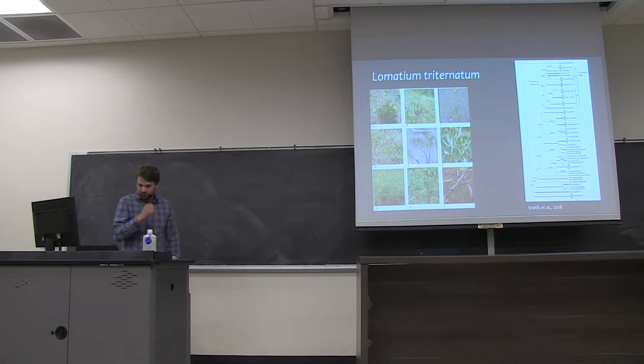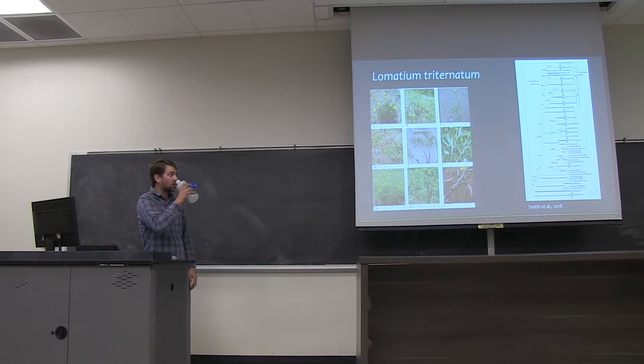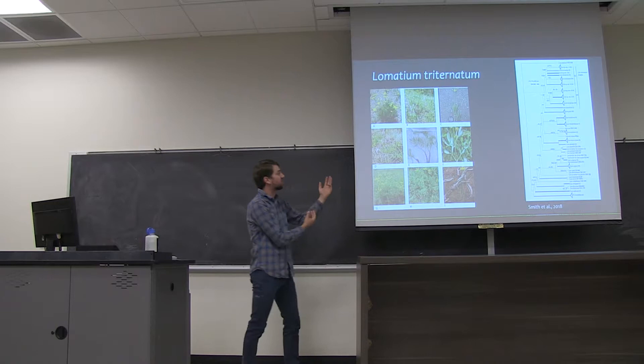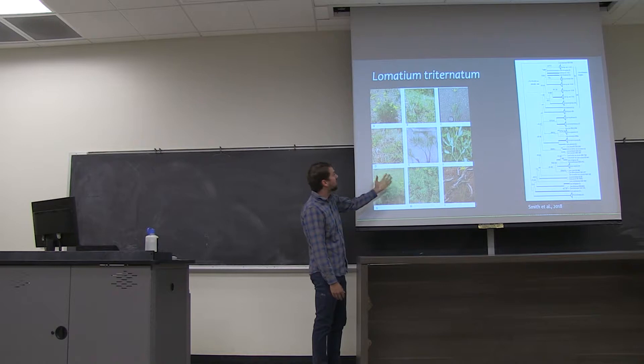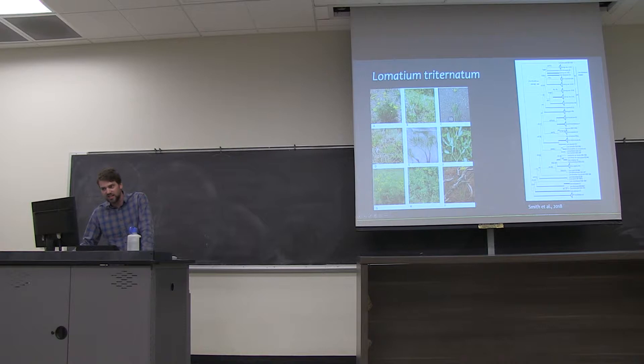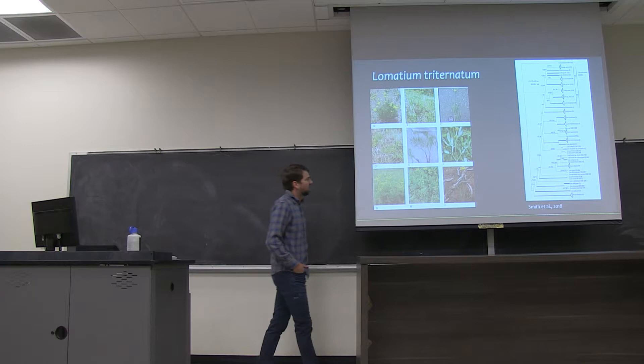The Lomatium triternatum group is a species complex found throughout Idaho, Oregon, and Washington. It's generally described by having this triternate leaf morphology — essentially three sets of three leaflets as you go up the stem. While they all share that basic arrangement and yellow flowers, we have a vast array of differences in leaflet size and shape. For example, some plants have really wide leaves found in parts of central Idaho, and others have really narrow leaves found in parts of Oregon.